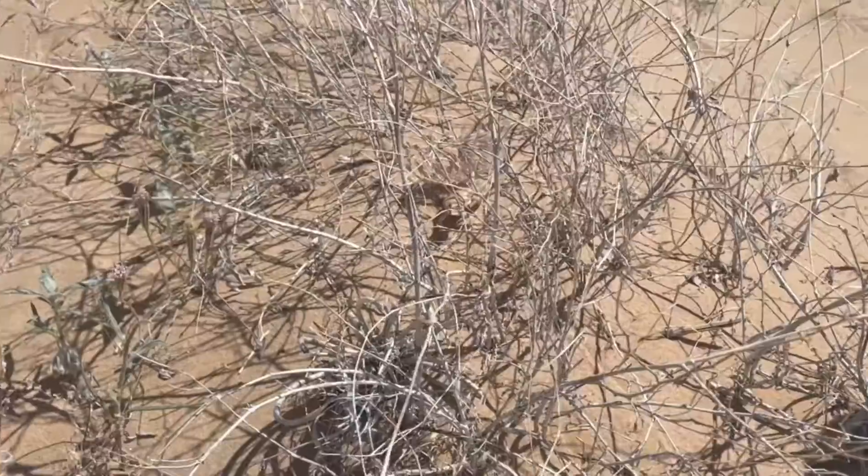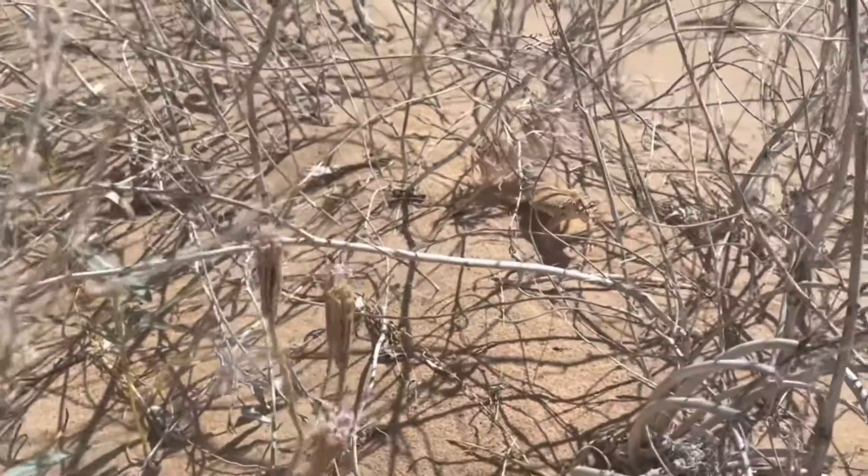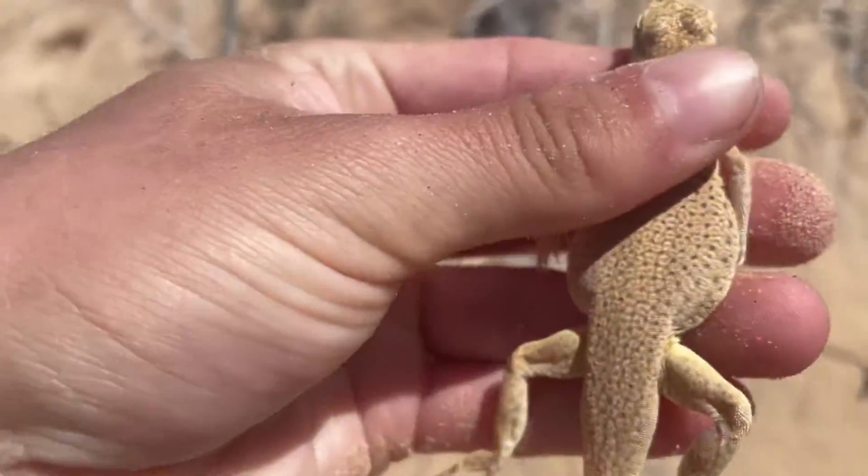Hey animal enthusiasts and herpetologists, Mr. Weil here, and today we're diving into the sandy deserts of the Mojave to uncover one of the coolest reptiles. Let's get into it.